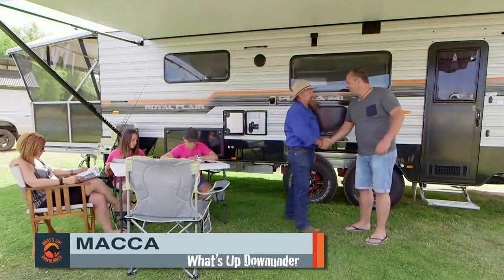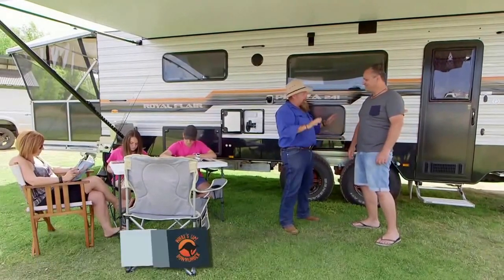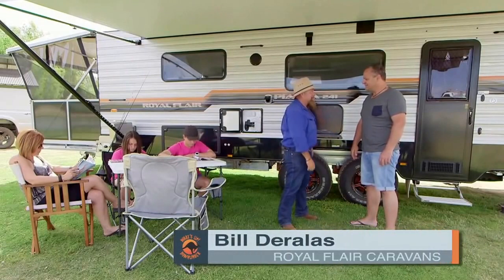How are you going there, Mac? Billy, how are you, mate? Great, mate, great. Mate, Royal Flair Piazza — as far as statements go, this is a big exclamation mark, isn't it?